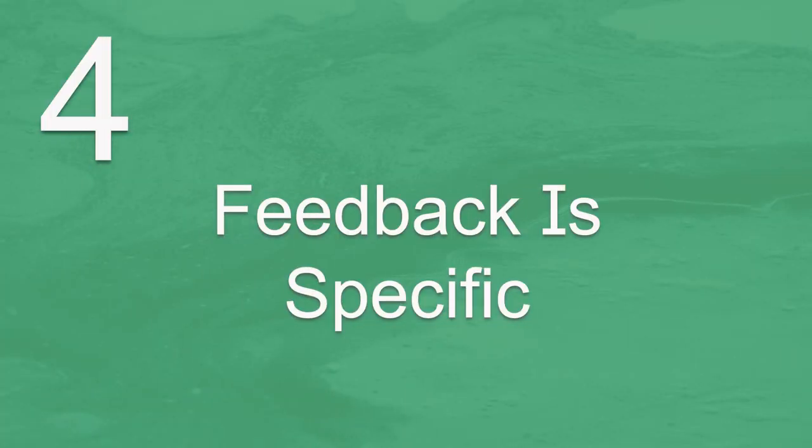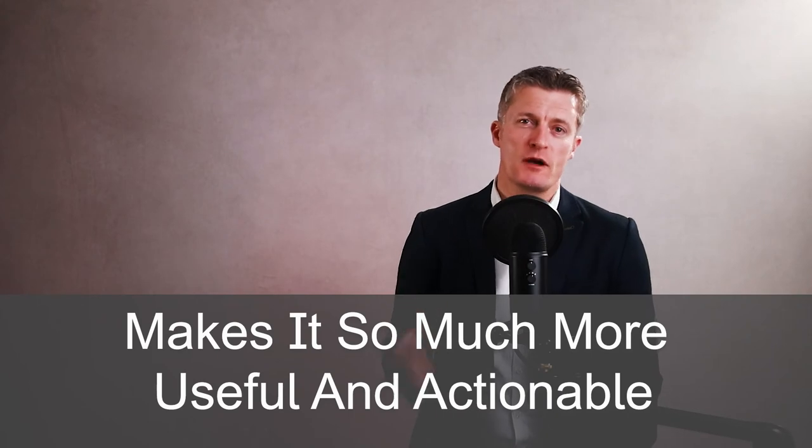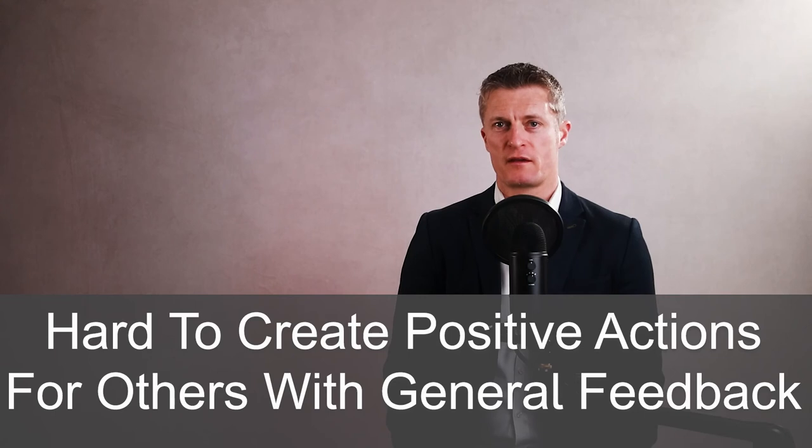Fourth, when giving useful feedback to employees, be specific in your feedback. Make your feedback specific — this makes it so much more useful and actionable. Being specific does take a bit more effort, thought and possibly even some research, yet you get so much more back from the other person by being specific. It is hard to create positive actions for others with general feedback. There is a limited opportunity to learn and improve with general feedback, and taking action is a lot harder.